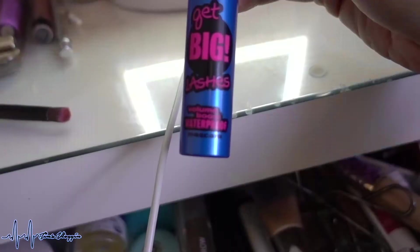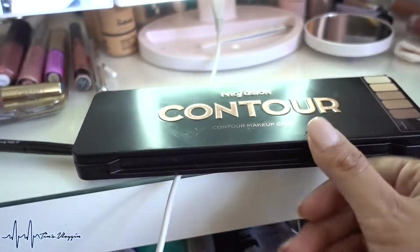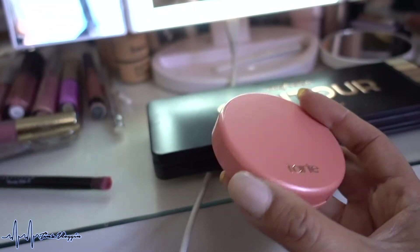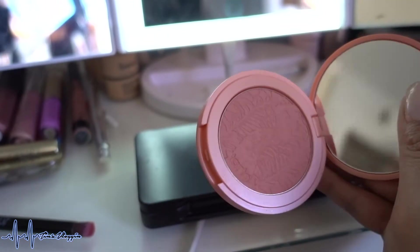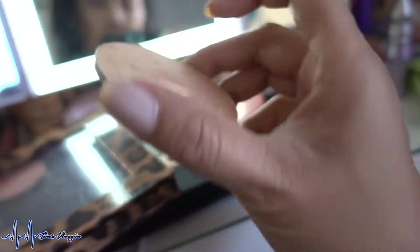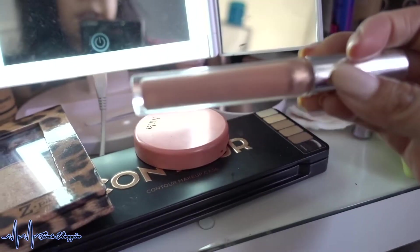From the Athena palette I used Truth, a bit of Justice, and Medusa on the lid — only three colors today — and Purity to highlight the brow bone. Essence Cosmetics Get Big Lashes Volume Boost waterproof mascara. Profusion contour makeup case. For blush I used one of the Amazonian Clay 12-Hour blushes in the shade Captivating — a satin-type peachy blush.